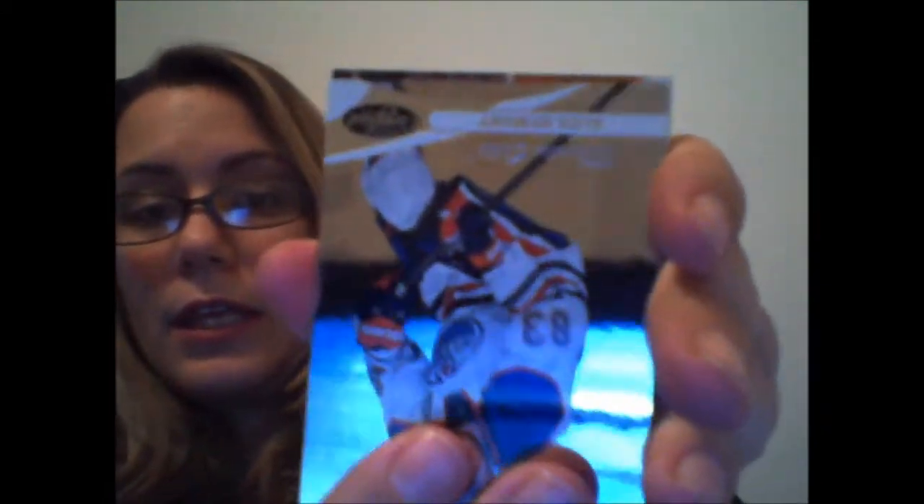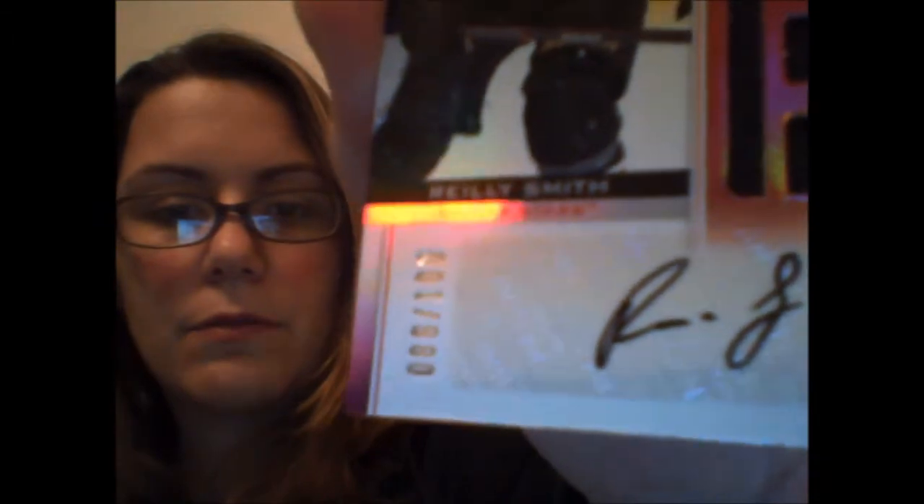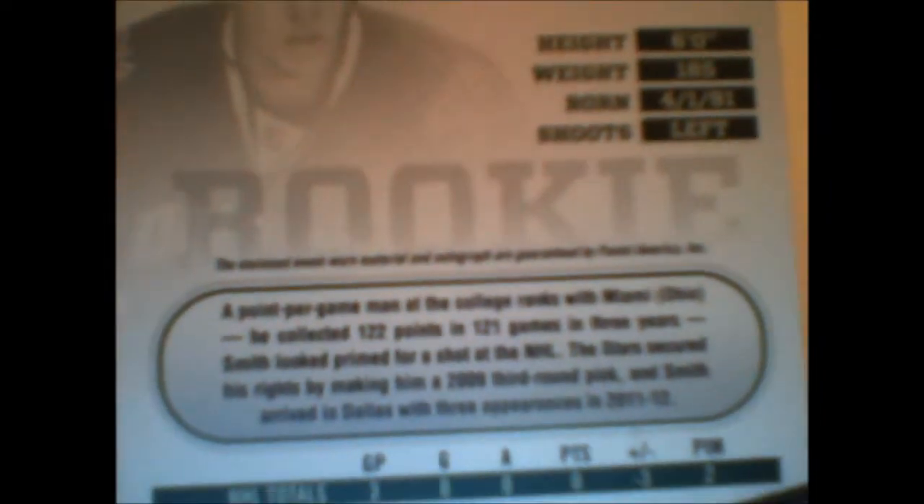Next pack. We're just about halfway through the box. There's another thick card in here and it is not a dummy card. I just want to show you — Patrick Eliage. Here's the next card — rookie! Riley Smith of the Dallas Stars, and that is numbered to 100. 86 of 100. Riley, that was a little more than just a couple of initials there. This is the back of the card — the sort of guarantee right there. It says the enclosed event-worn material and autograph are guaranteed by Panini America.